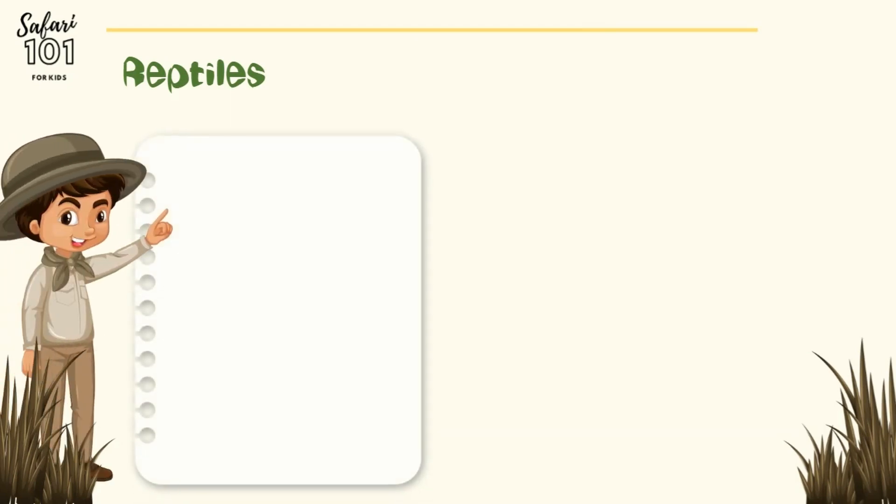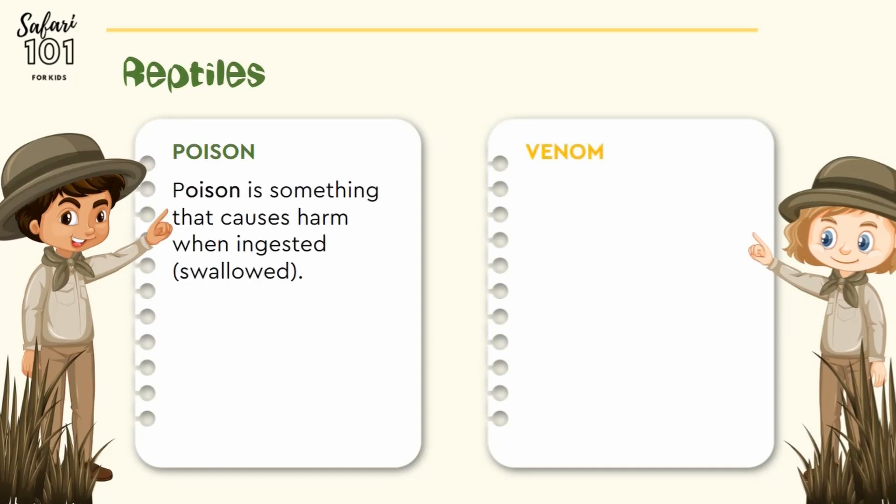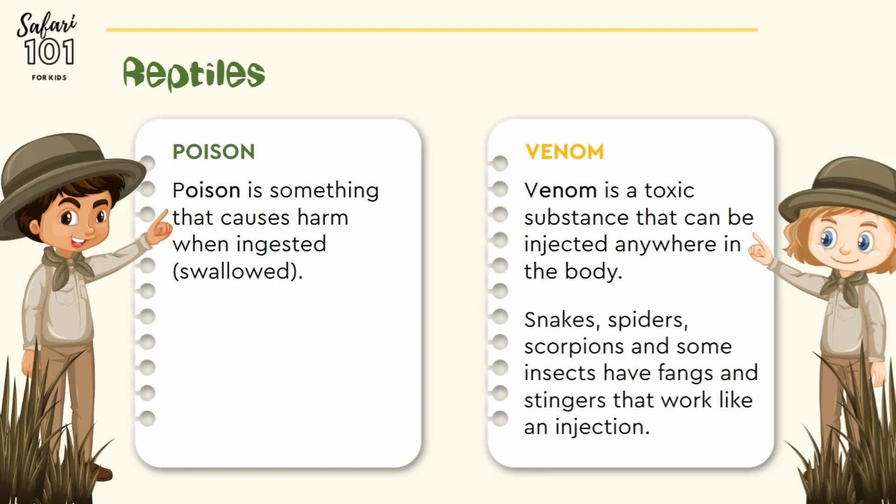Before we go any further, we need to know the difference between poison and venom. Poison is something that causes harm when ingested, that is swallowed. Venom, on the other hand, is a poisonous substance that needs to be injected. Snakes, spiders, scorpions, and some insects have fangs and stingers that work like an injection. Venom is therefore injected into their prey to immobilize them, or in self-defense should they feel threatened.